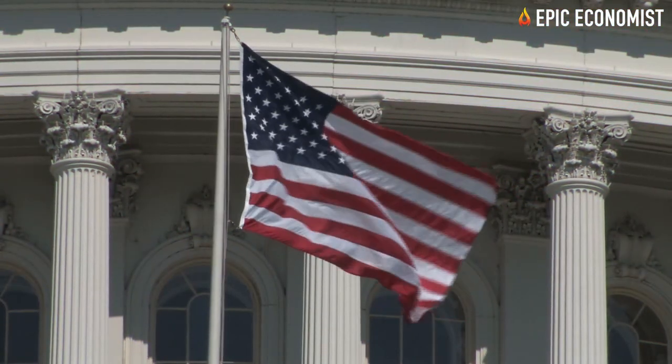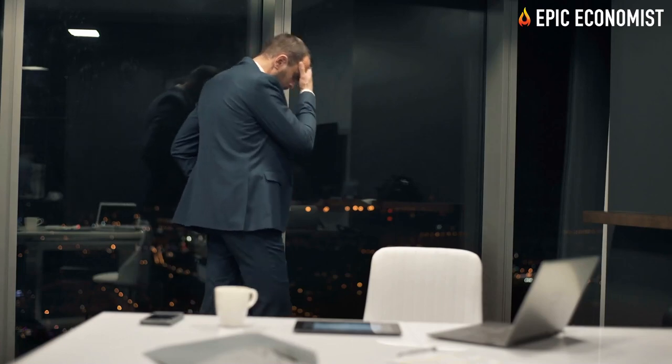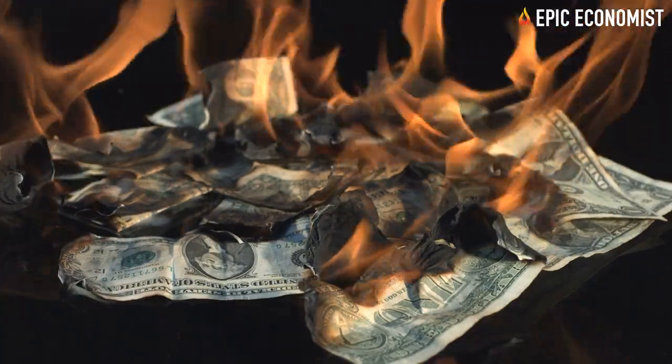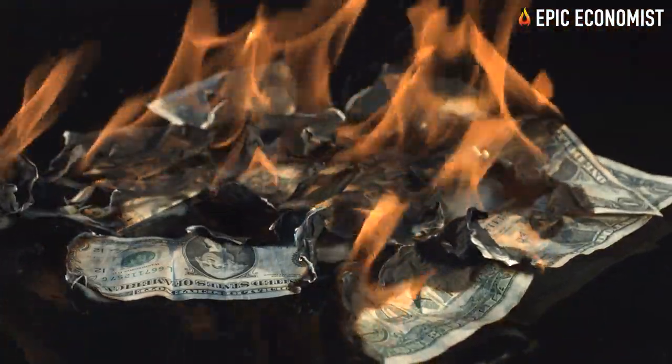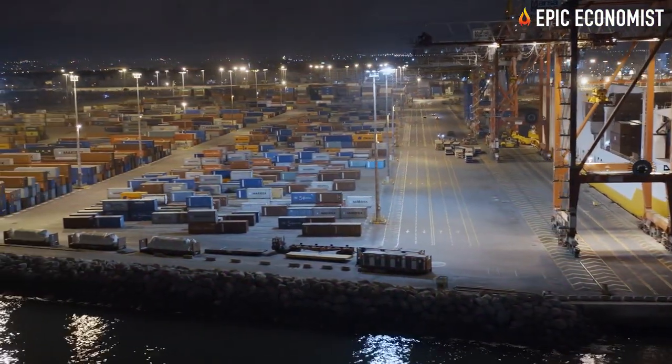Last year the US economy suddenly ground into a halt. This year things eventually picked up speed and started moving again, but only to get stuck again in the biggest logjam ever recorded in our nation's history.